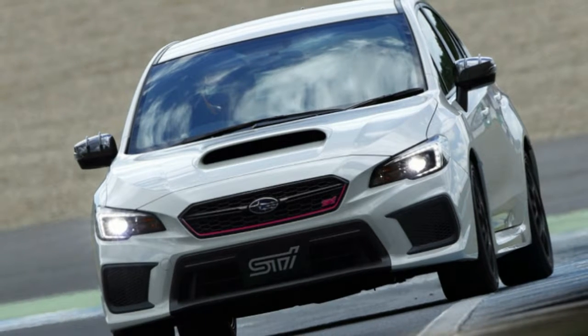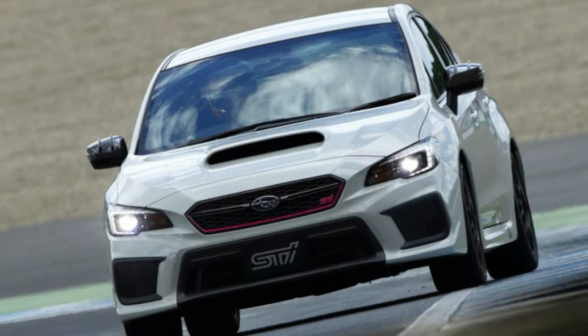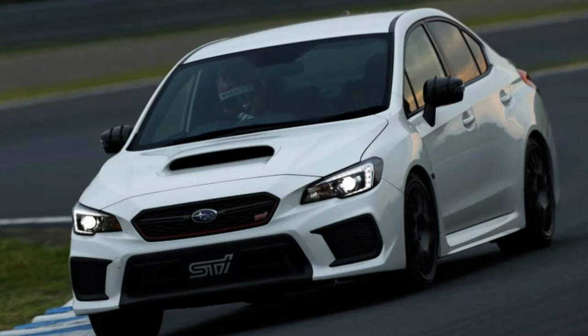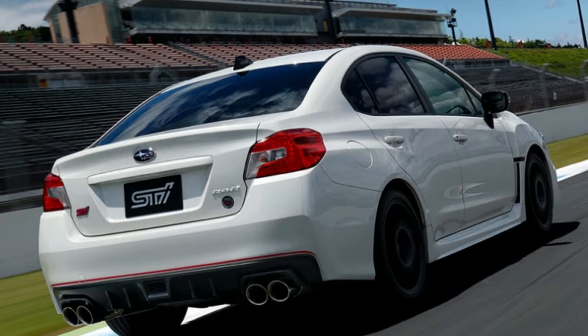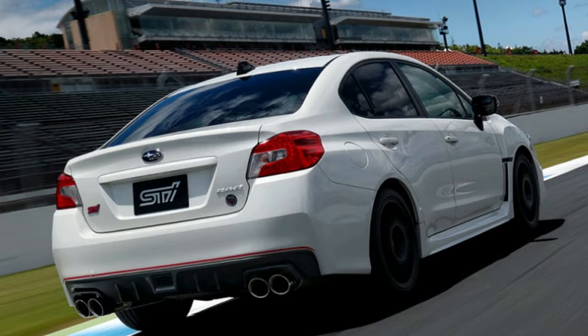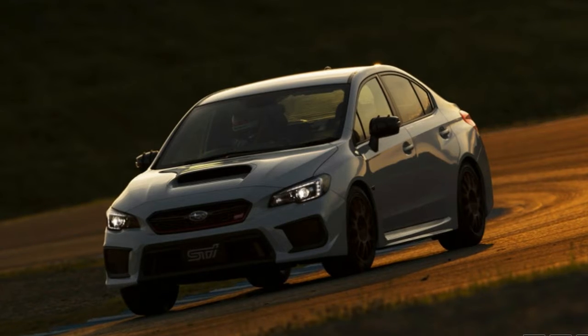Visually, the Type-RA-R looks fairly similar to its other special edition siblings. It has the extra cherry blossom red accents in the grille and the rear diffuser. It does have the option to go without the giant rear wing, though, for people who want the performance without shouting about it. The wheels are also downsized from 19 inches on the S208 and US-spec Type-RA to 18 inches.